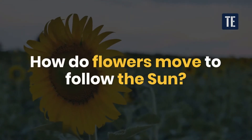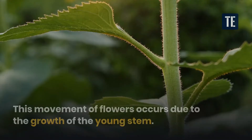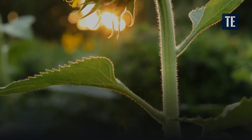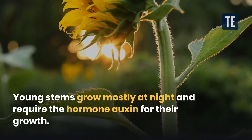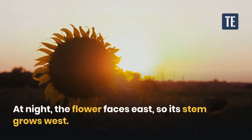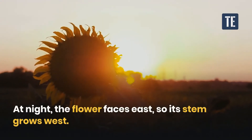How do flowers move to follow the sun? This movement occurs due to the growth of the young stem. Young stems grow mostly at night and require the hormone auxin for their growth. At night, the flower faces east, so its stem grows west.